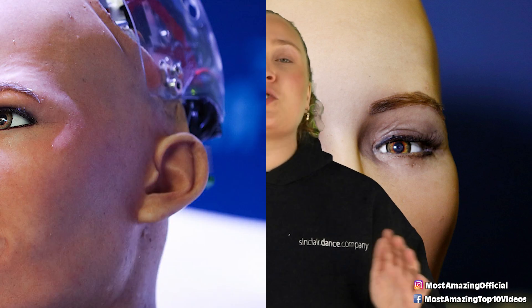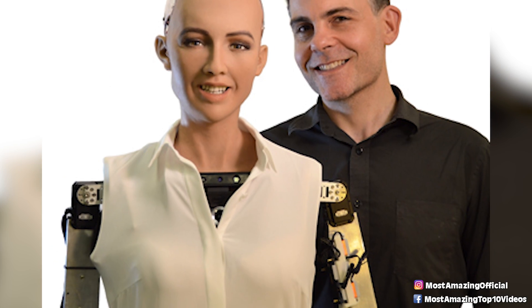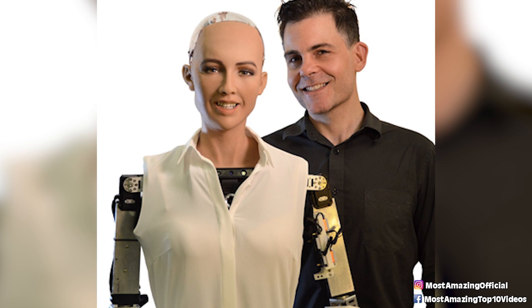Sophia made quite a name for her robotic self when she became the world's very first robotic citizen. Sophia has neural networks and AI that give it the ability to recognize human faces and understand emotions and gestures. The hope in creating Sophia was to make a robot that can gain social skills, and it seems as though Sophia can do just that.